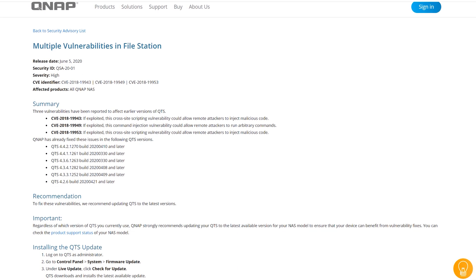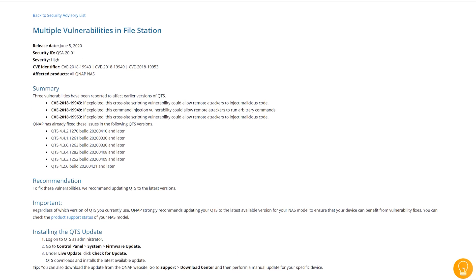These particular attacks come in a few different forms. Because of the outdated software, the main one is just brute force attacks. There's no real 2FA or lockout by default on some of these devices, meaning an attacker can just get the IP address — or even just the public address — and hit it as many times as they want. Eventually they're going to brute force their way in, especially if the device is just using 'admin/admin' as the username and password, which makes it even easier.